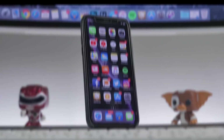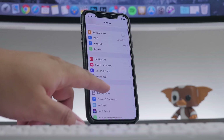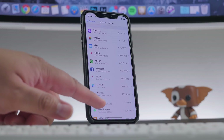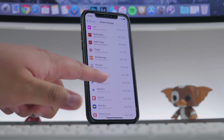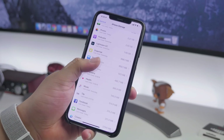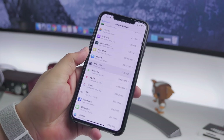Before proceeding with the jailbreak, we need to make sure one thing is done on our devices: delete any over-the-air update files. To do this, go into Settings, then General, then iPhone Storage. If you see a Settings app icon in there, that's usually where the OTA files will be. I didn't have it on this device — this is an iPhone X running iOS 12.0 — but it'll look similar. Just swipe over and delete from your phone. Once OTA files are removed, we're ready to jailbreak.